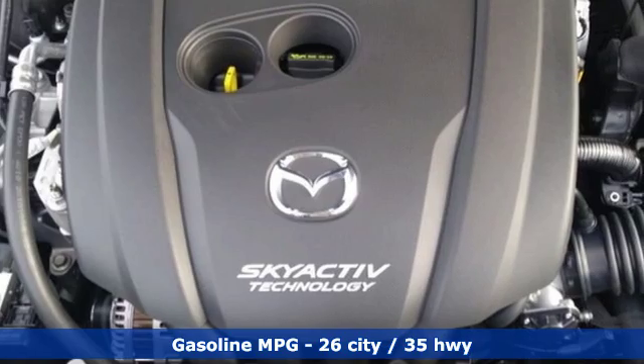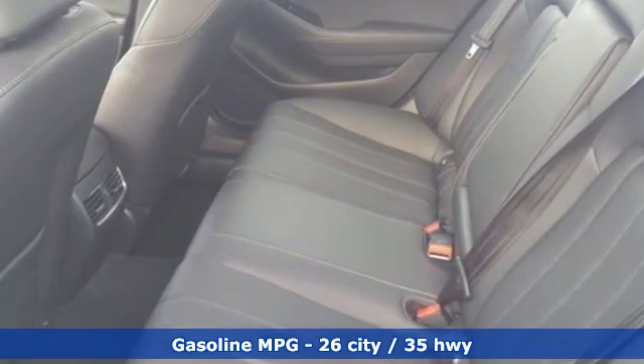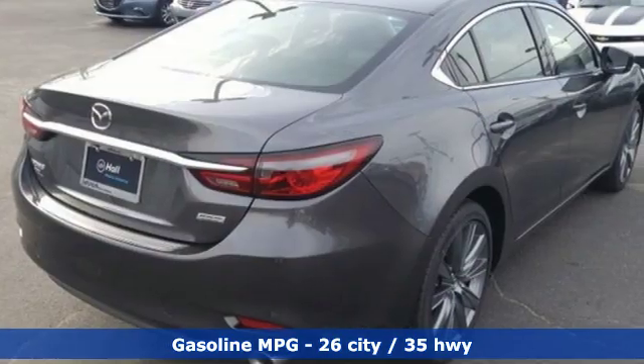Streaming audio, doors and push-button start proximity key, dual-zone climate control, smartphone wireless charging, front heated sports seats.